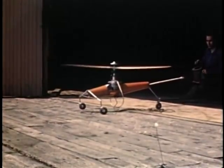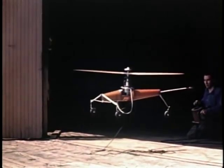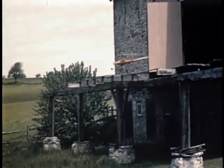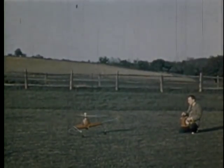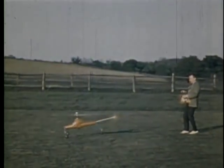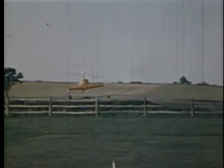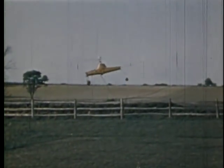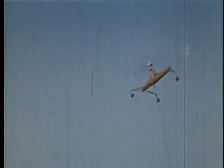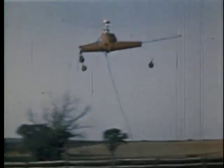This breakthrough led to a much more complete model that displayed the stability and flight characteristics desirable in a full-scale helicopter. Arthur used this model to demonstrate his helicopter design to Larry Bell of Bell Aircraft. Larry was instantly fascinated, and Young and Bell agreed to build two helicopters: a single-seat model to prove Young's design was sound, and a two-seat version so Larry himself could get a ride.